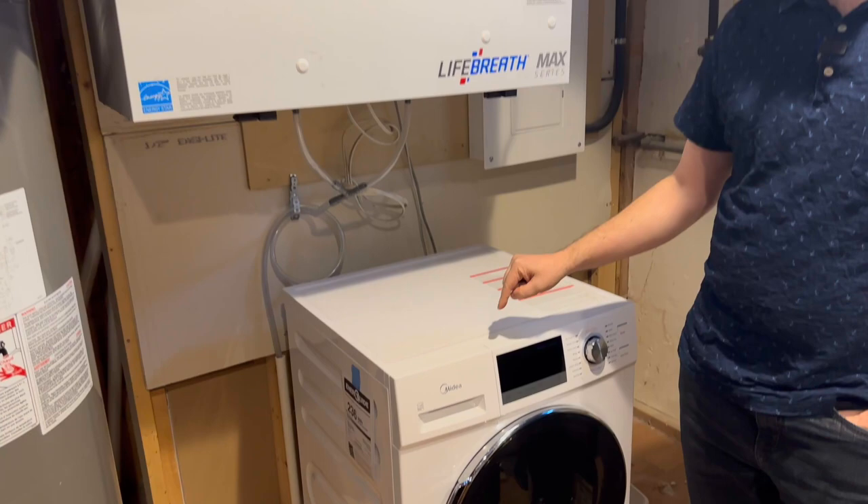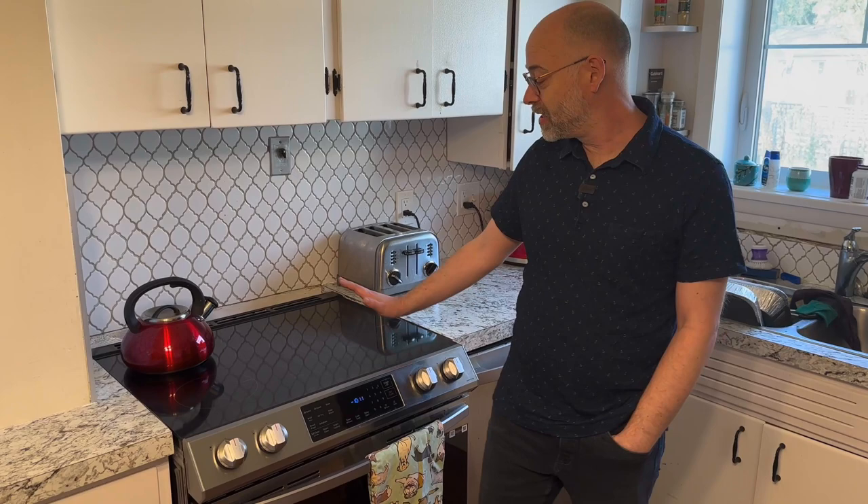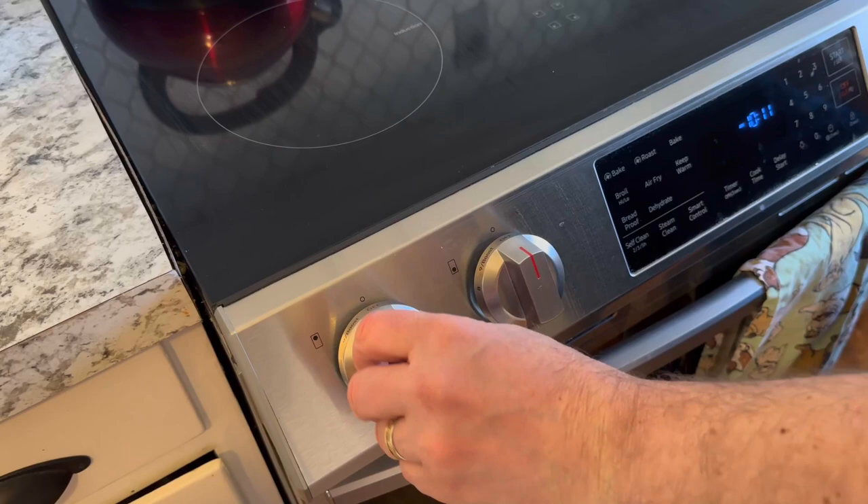We mentioned the heat pump water heater and clothes dryer, but there's one more pretty cool energy efficient appliance in this home. Appliances are a really important part of a net zero home, so we got off of a natural gas stove. We've got an induction stove that cooks really well. It's twice as efficient as a standard appliance, it doesn't get hot on the surfaces so it's a lot safer and easier to clean up, and we could probably boil our tea in like 40 seconds.